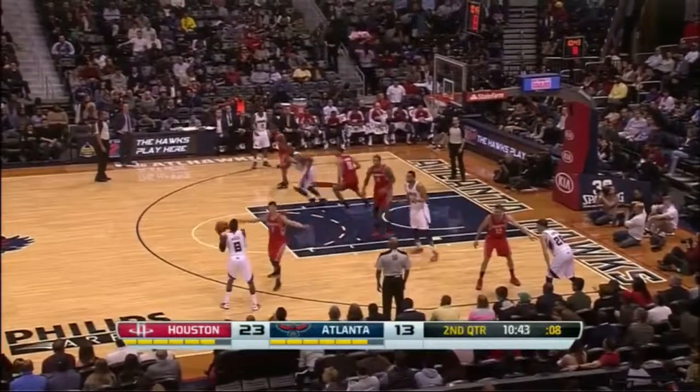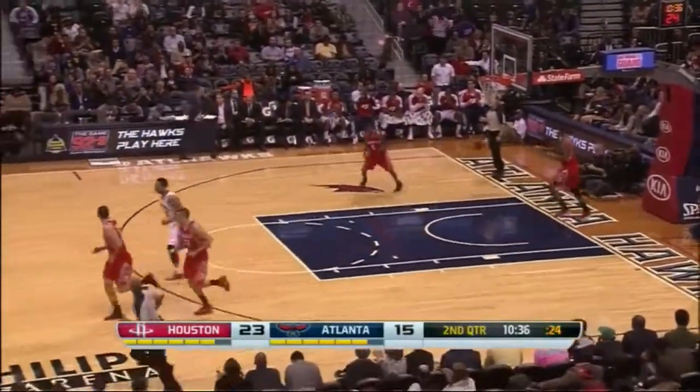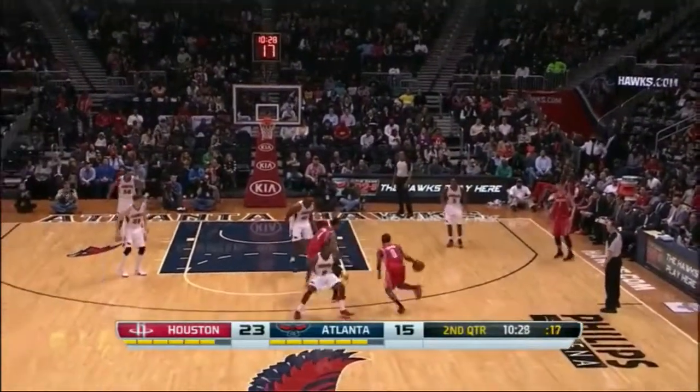Shelvin Mack, end of the clock, has to fire. Challenge by Lin — got a tough shot, no effect. How many of those last-second shots can you see Shelvin Mack hit? And his specialty — drifting to his left.